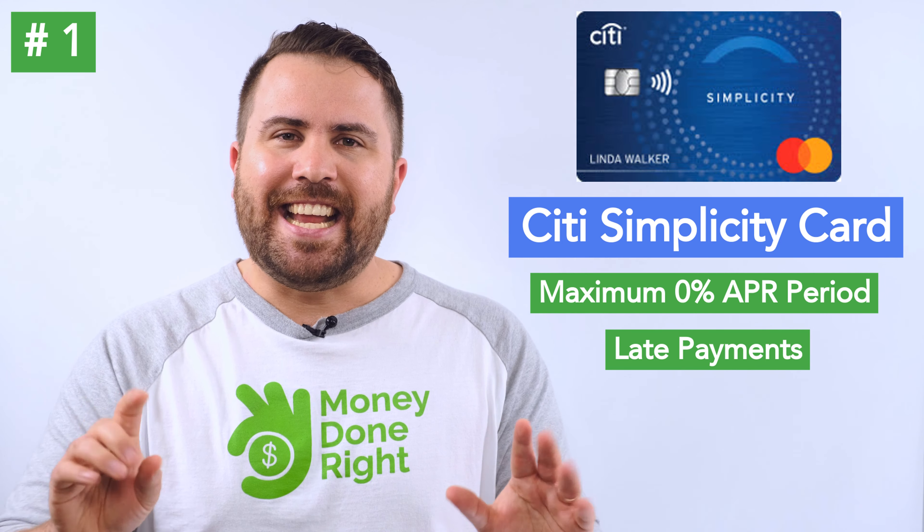So if your concern is getting the maximum introductory APR period on balance transfers, or if you're late with a payment every once in a while, the Citi Simplicity might be for you. However, the extended introductory APR period must be weighed against the 5% balance transfer fee, keeping in mind that other cards on this list only charge 3%.